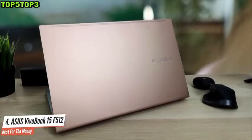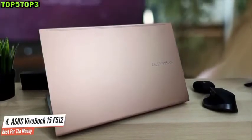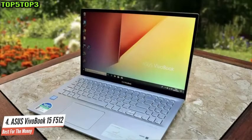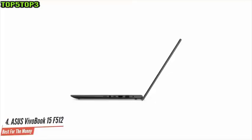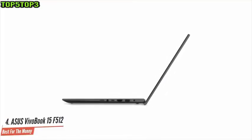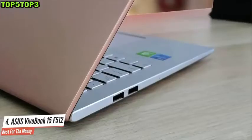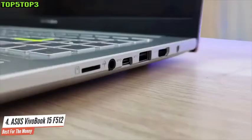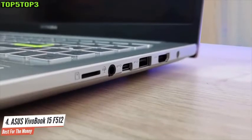The new VivoBook 15 is available in five striking colors, including a gorgeous transparent silver and coral crush. The VivoBook F512 DAEB51 has a decent collection of ports for a laptop that's only 0.7 inches thick, but I wish it had Thunderbolt 3 inputs. On the left side there are two USB 2.0 ports, a micro SD card slot, and LED indicators for charging and battery status.